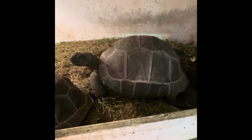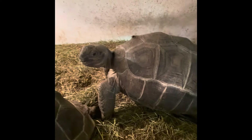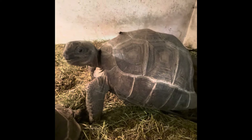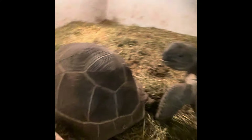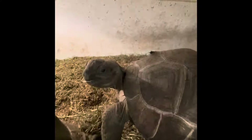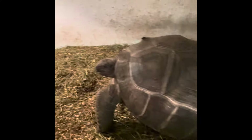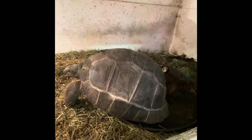Aldabra tortoise. What are you doing, Cuff? I'm sorry — this is Cuff. Cuff and Nucci. What are you doing, Cuff? Want to say hello? Cuff's like, what do you got for me, Daddy? What's food?